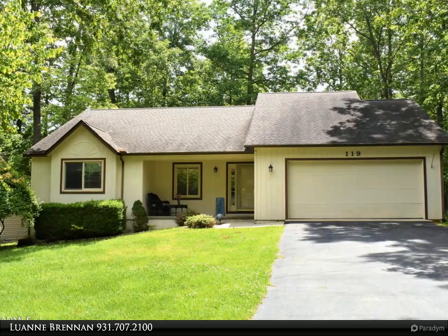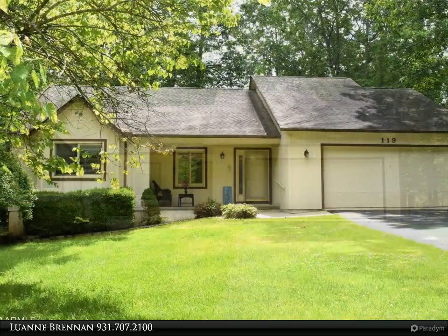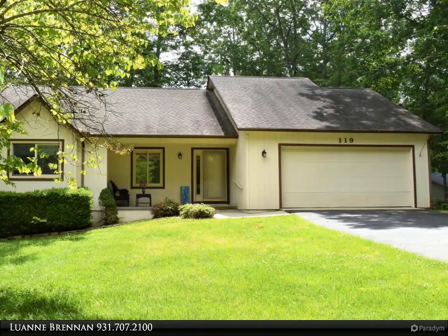This Century 21 Fountain Realty LLC property video is presented by Luan Brennan. This three-bedroom, two-bath home is situated on a fairly level lot with a covered front porch and newly painted back deck.